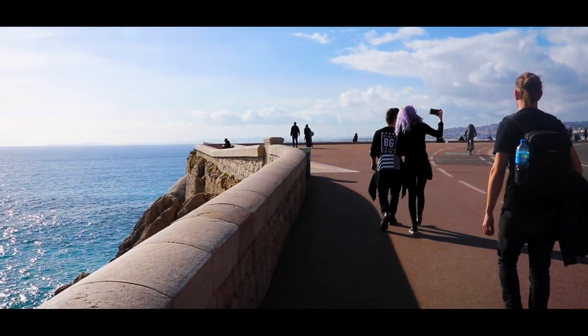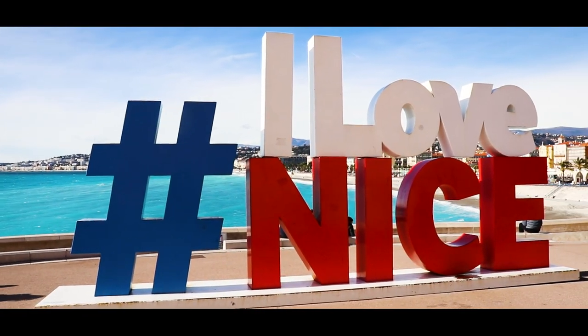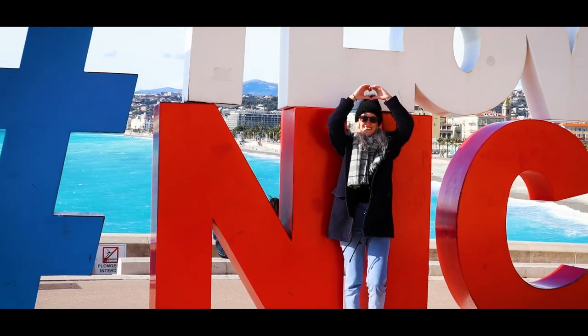After you've checked out the promenade, you have to visit the third place on my list: the Isle of Nice sign. This is the perfect place to get a few Instagram photos standing in front of the sign with the Mediterranean Sea as your backdrop.